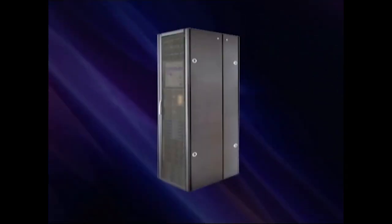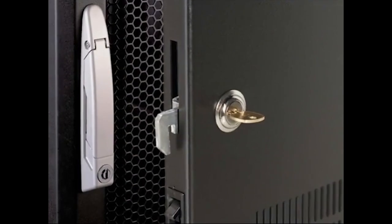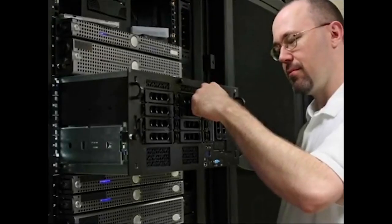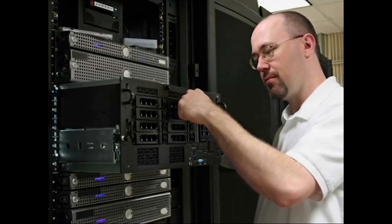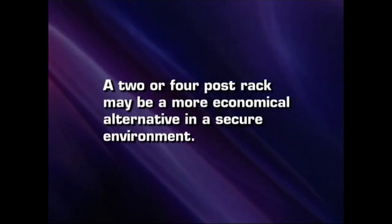Many customers choose a cabinet instead of a rack based on security needs. Keeping your vital infrastructure components under lock and key is the best way to protect them from most mishaps. If you have a secure environment that eliminates unwanted access, a two or four post rack may be a more economical alternative.